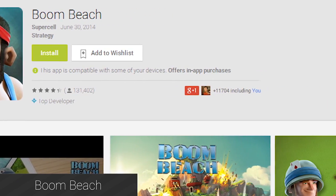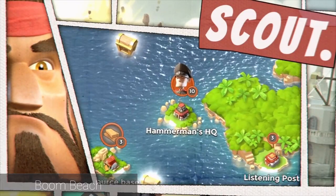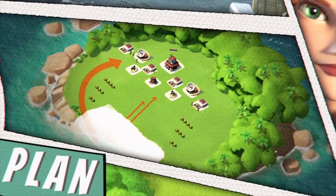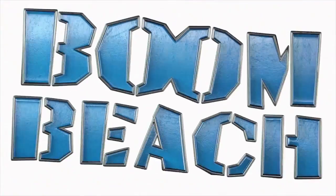Boom Beach is a strategy game from Supercell, who you may know as the developers of Clash of Clans. Boom Beach utilizes a lot of the same elements of Clash of Clans, but features a longer campaign, different battle tactics, and a more modern approach in terms of armaments and troops. It's also free, and it was a hit game on iOS.